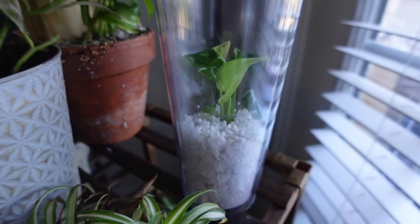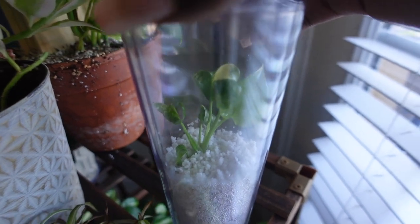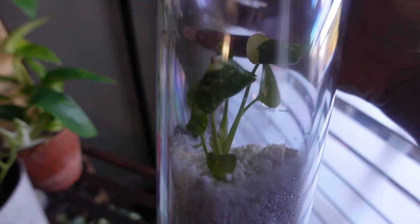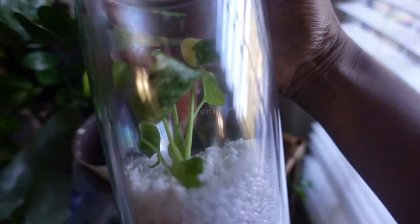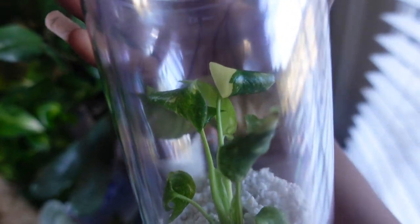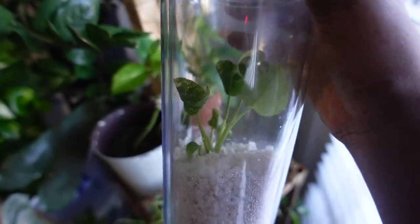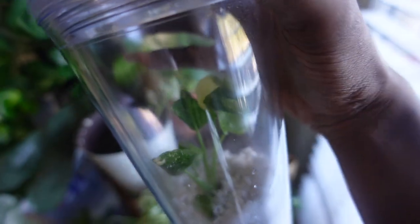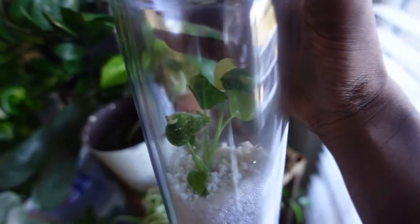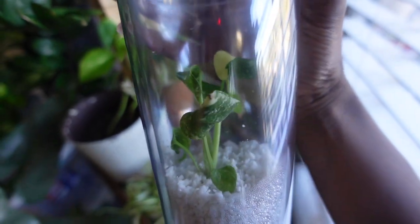I also want to address this: I finally have a Thai Constellation! It still feels so unreal. This is such a beautiful plant in person. I've watched countless videos and was like, I don't know if I'll ever be able to have one. But I found this tissue culture on Etsy and so far so good. Wish me luck on growing this!